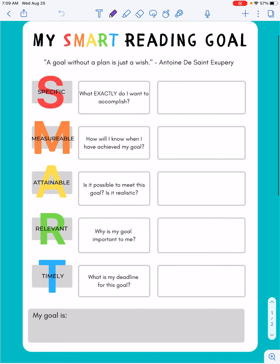The M is for measurable — how will I know I have achieved my goal? The A is for attainable — is it possible to meet this goal? Is it realistic for me? The R is relevant — why is my goal important to me? And the T is timely — what is my deadline for this goal?